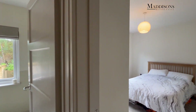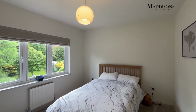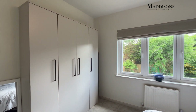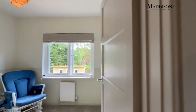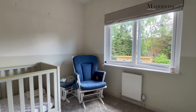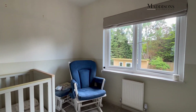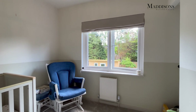Coming further down the landing you've got the master bedroom — again a double bedroom with wardrobe storage and overlooking the rear garden. A very good-sized double room. And then last of all the third bedroom, currently used as a child's bedroom. Again overlooking the rear garden — you could get a double bed in here, it goes in slightly behind the door, but as you can see a nice aspect over the rear of the property.